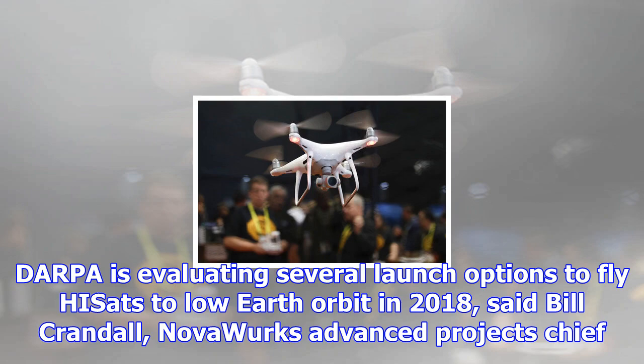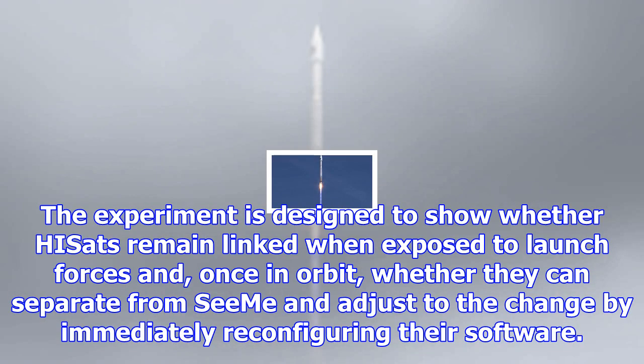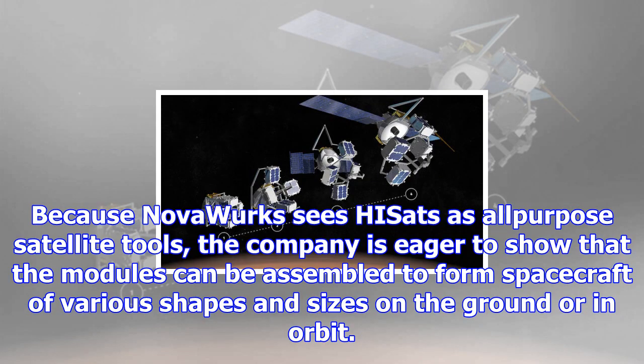The ISS experiment will provide the first evidence of how well HISSETs work in orbit, but additional tests are coming. DARPA is evaluating several launch options to fly HISSETs to low-Earth orbit in 2018, said Bill Crandall, Novaworks Advanced Projects Chief. As part of the Phoenix program aimed at demonstrating innovative, lower-cost satellite architectures, DARPA wants to launch 14 HISSETs linked with Raytheon's space-enabled effects for military engagements.